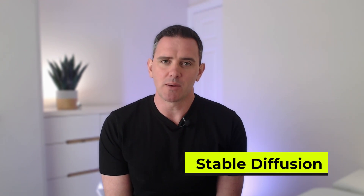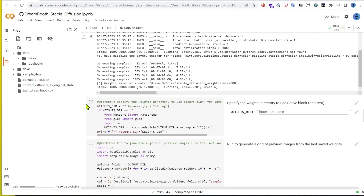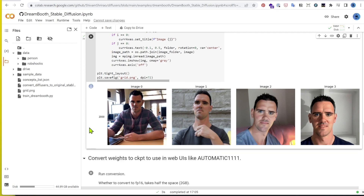Next up I tried installing Stable Diffusion locally and training it with my own images. This is time consuming and requires a powerful graphics card, unless you're going to use an online service like Run Diffusion, which I do recommend if you go that direction. The outputs were okay as a starting point and they do get much better with tweaking and training. This is the route to take if you're really into generative art, but if you just want some quick headshots, it's a pass.